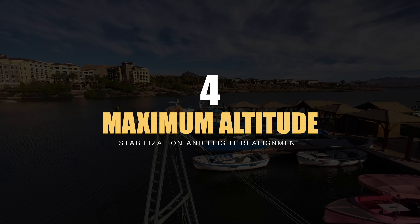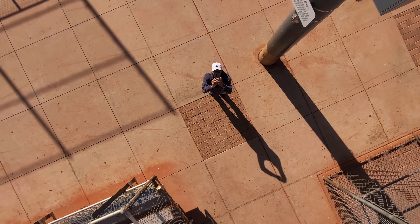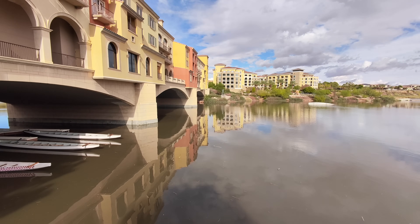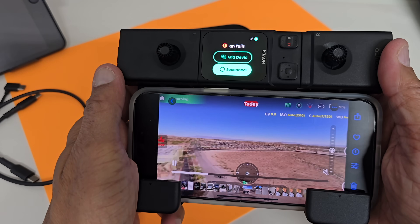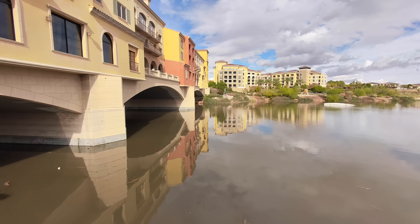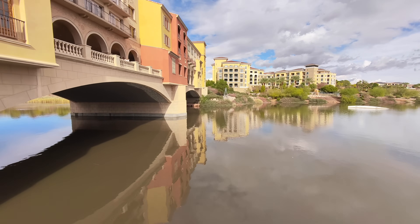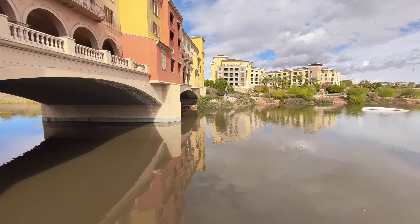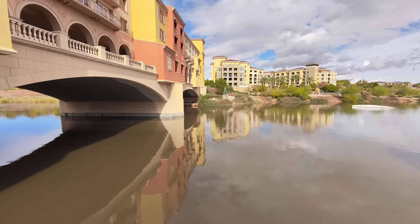Now let's talk about how high this drone will actually fly, and what is the maximum horizontal distance from the remote controller. In real-world testing conditions, especially over water, you may reach a maximum range of 500 meters. If you use the beacon with the control sticks instead of the app on your phone, the range horizontally extends to 1,000 meters, which equals 3,280 feet. And if you lose signal because of distance, there is an automatic return-to-home feature and the drone will fly right back to the original point of takeoff.